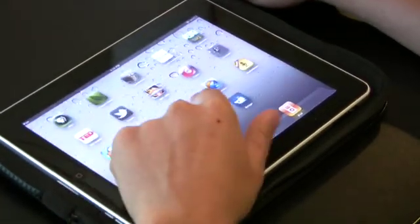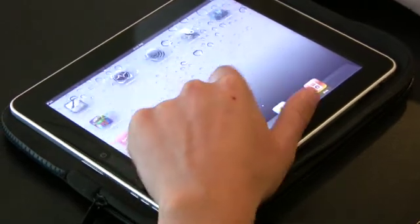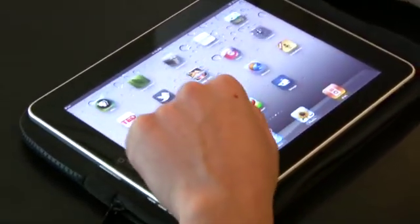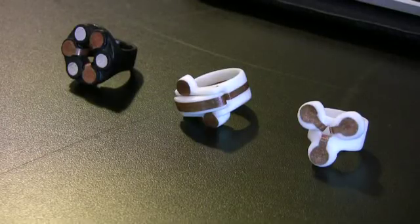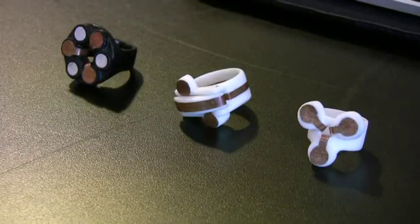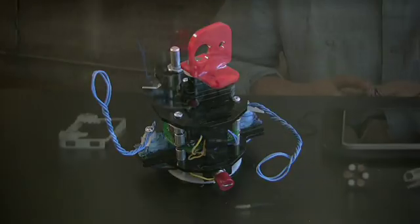Using a touchscreen feels more natural than operating a computer with keyboard and mouse. The Internet is full of videos of toddlers and pets who grasp the rudiments of touchscreen interaction. Mike Knupfel, a recent graduate of New York University's interactive telecommunications program, has created devices that extend this intuitive mode of interaction. These devices exploit capacitive sensing to let users interact with touchscreens in new ways.